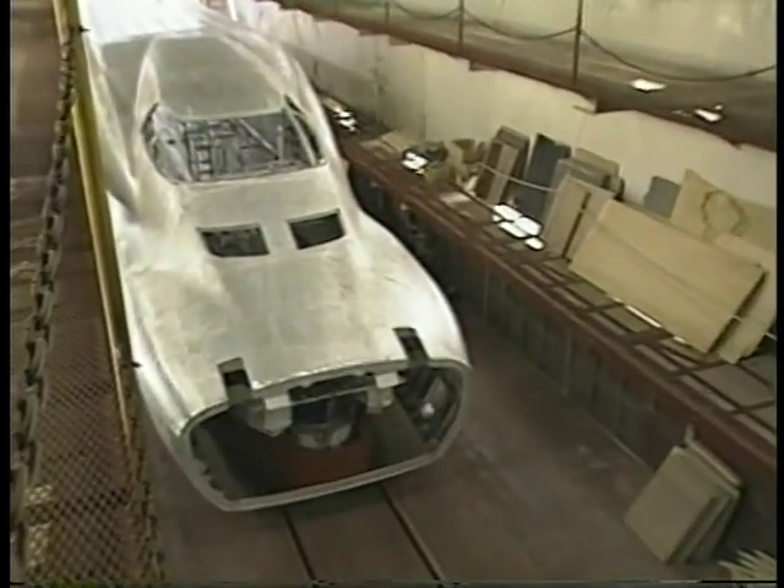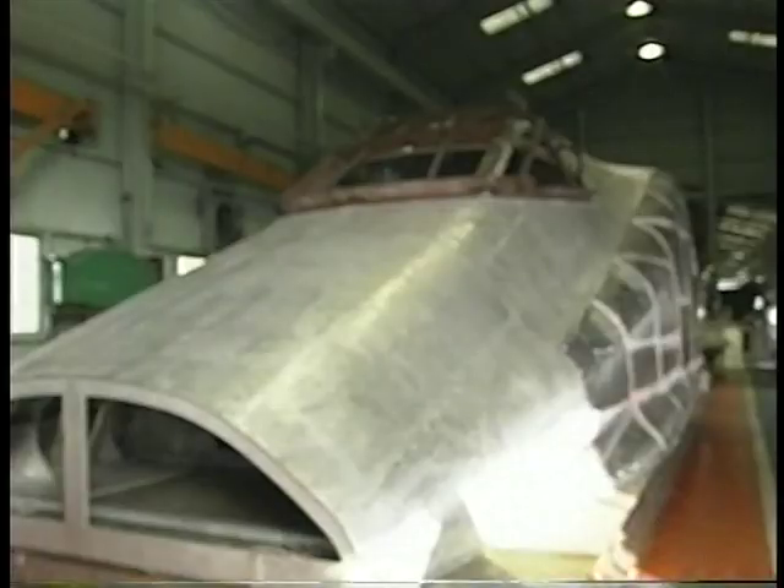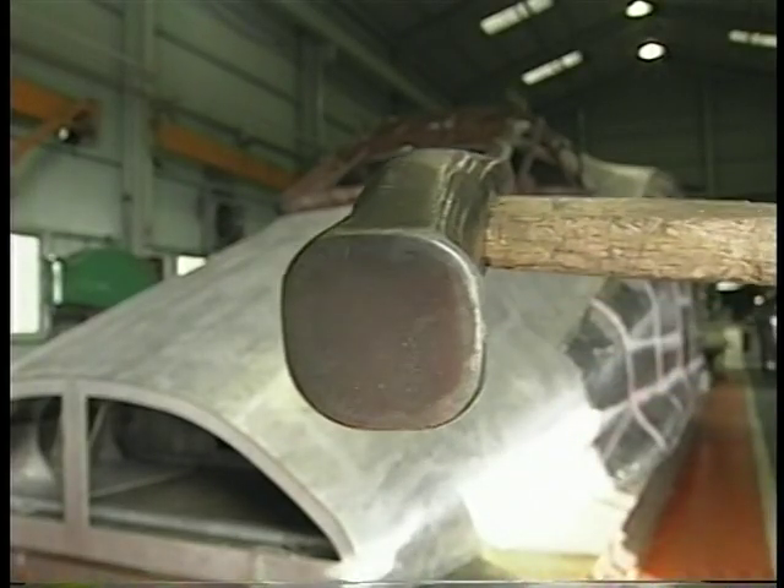A craftsman's skills are not easily replaced by machines. The human touch is still required to create the complex curved designs of the nose section.